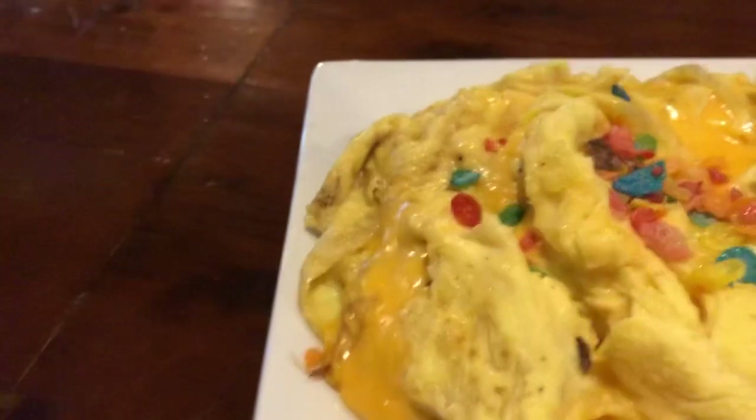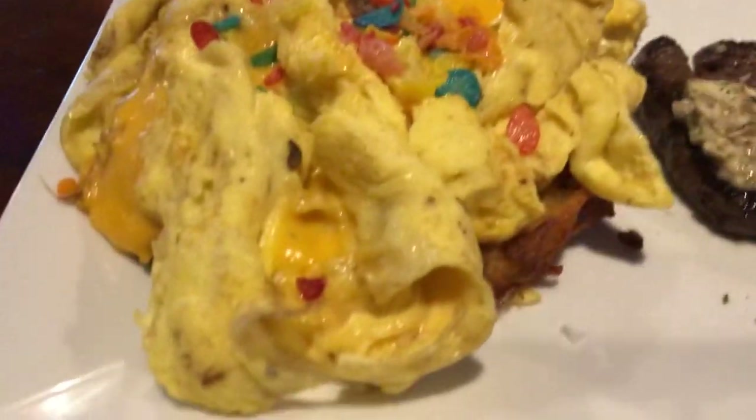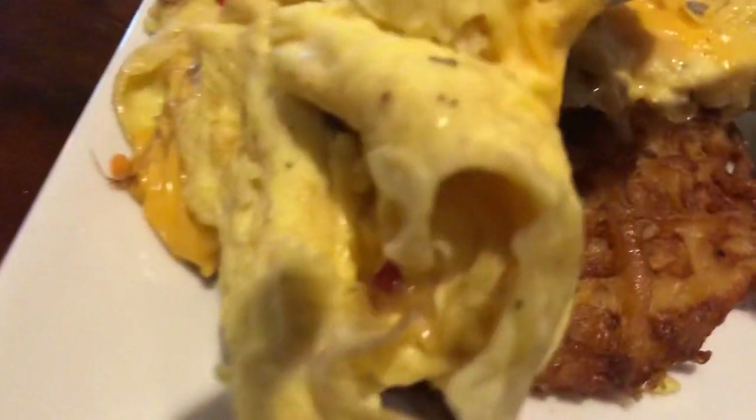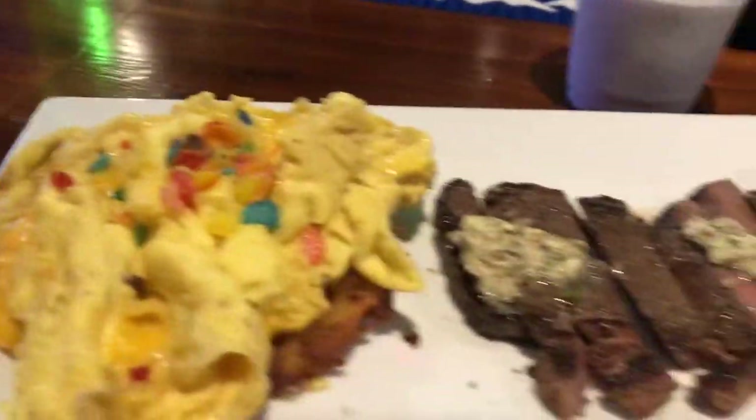We got over here cheesy eggs with some fruity pebble topping. And underneath that you can see there's a little waffle underneath. It looks like a waffle under there. So we're gonna go ahead and try this out right now.